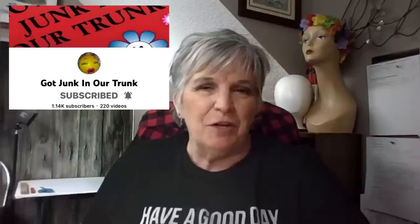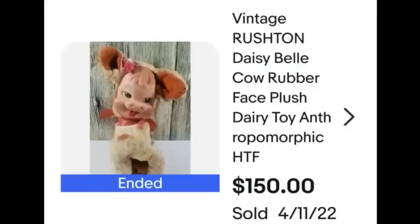Hey y'all, it's Rhonda from Got Junk in Our Trunk, and today I have a bolo for you. As resellers, we always want to look for Rushton — we usually see Santa Clauses and different animals. Well, today I have one you probably haven't found, at least in this condition. I found Daisy the cow. She's kind of harder to find, and in this condition you usually don't see her. I bought her at a yard sale and I ended up paying $2 for her. You always want to look for the Rushton. Happy junkin'!